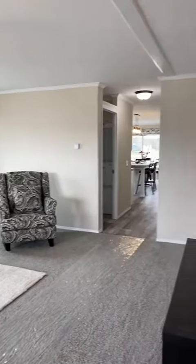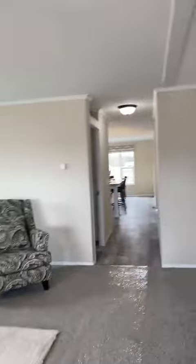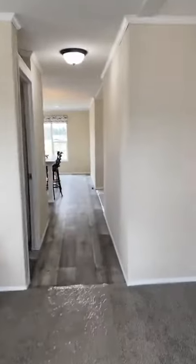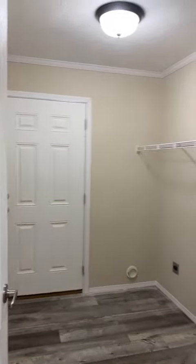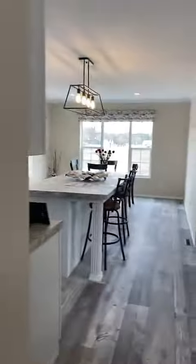Here is the fabulous living area, and I'm going to show you one of the best parts of this community. We do offer the washer and dryer hookups, and that would be your back door.